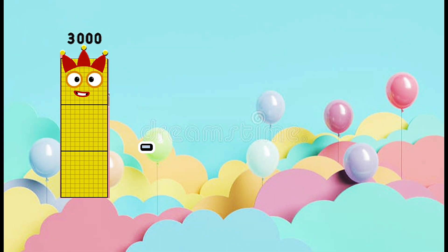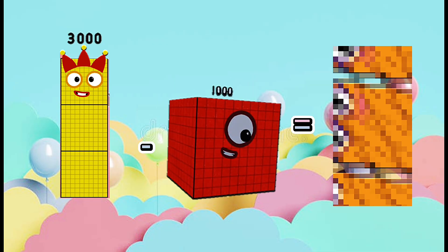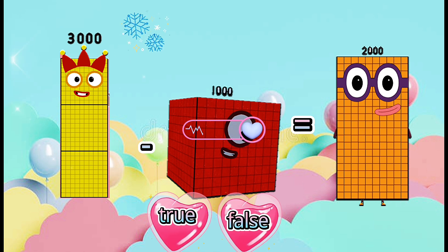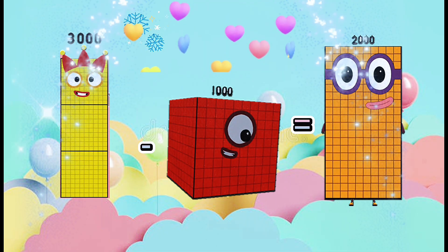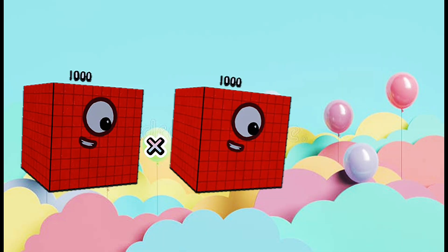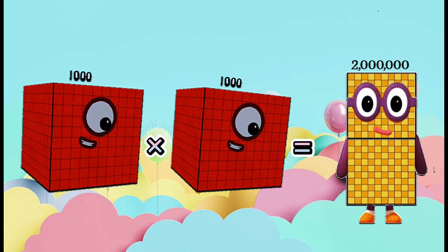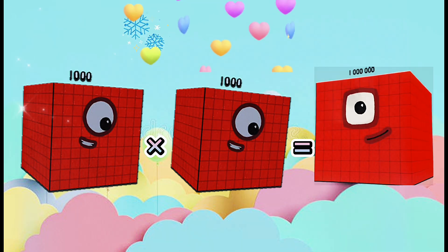3,000 minus 1,000 equals 2,000. Is it true or false? This is true. 1,000 multiply 1,000 equals 2,000,000. Is it true or false? This is false. The right answer is 1,000,000.